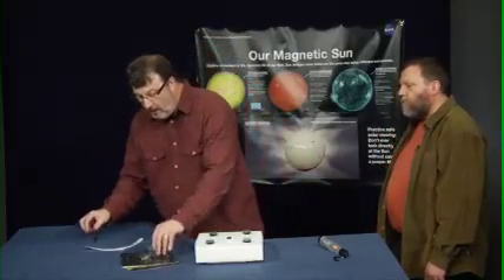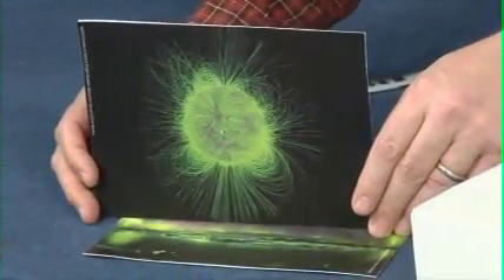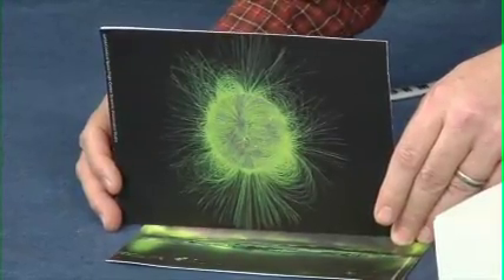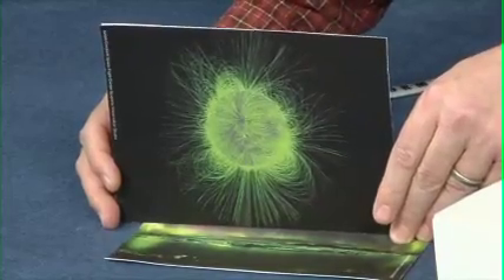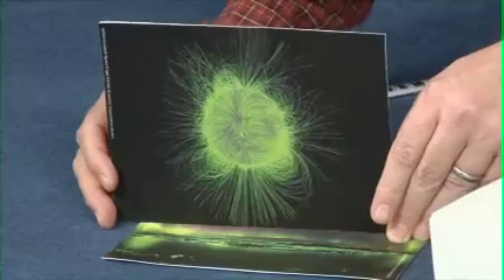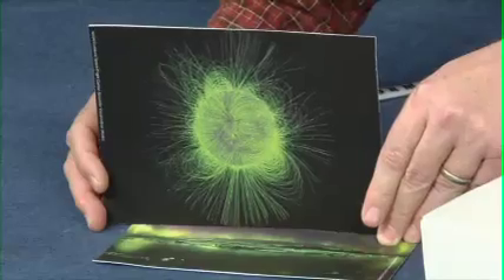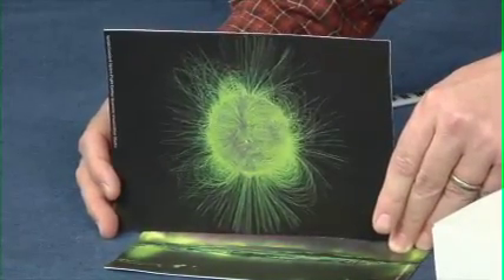We saw that the Earth's magnetic field is fairly regular. Here, I have an illustration of the sun's magnetic field lines. Do you think you'd be able to navigate on the sun using a compass? No way. On a large scale, the sun has north-south magnetic field lines, but near the surface the magnetic field lines are tangled and irregular. Sometimes, field lines will loop and pop through the surface of the sun.